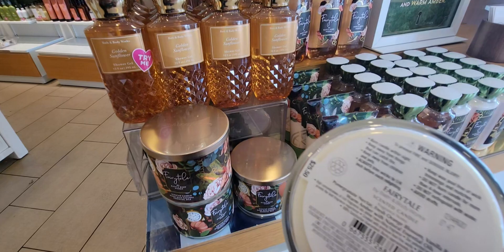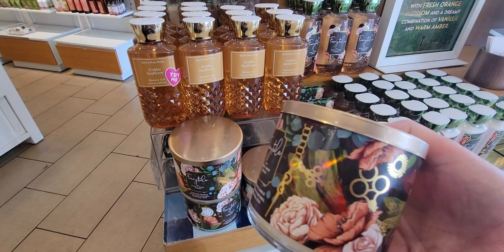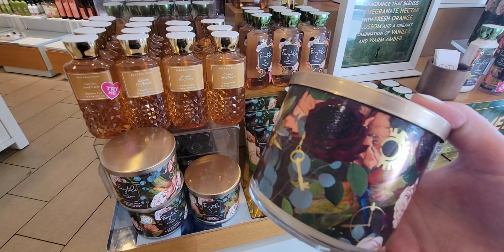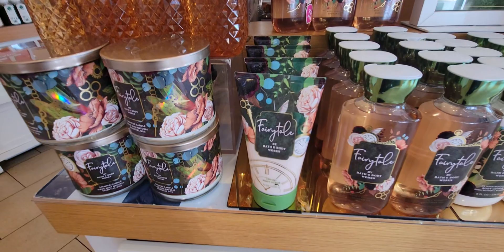Here is Fairy Tale — doesn't this totally look like Alice in Wonderland? It totally has Alice in Wonderland vibes and I am here for it. This is pomegranate nectar, fresh orange blossom, vanilla bean, warm amber with natural essential oils. The candle label is out of this world — so beautiful. You have all the flowers, a ladybug sitting on a leaf, chains, keys, a pocket watch. There's so much to it — it's almost like a piece of art.